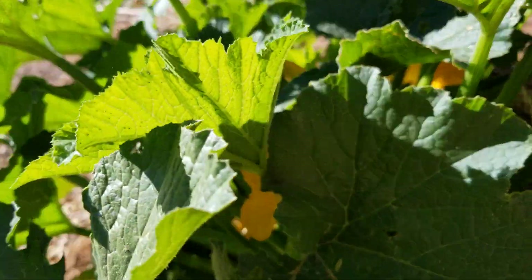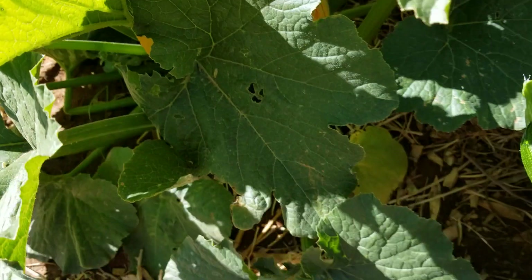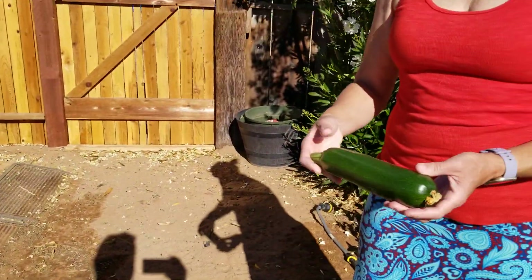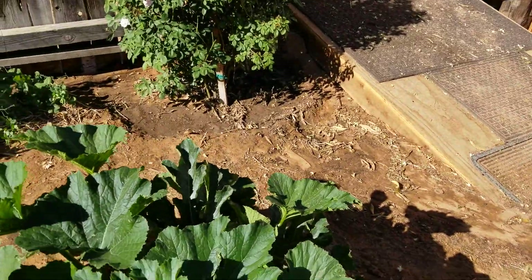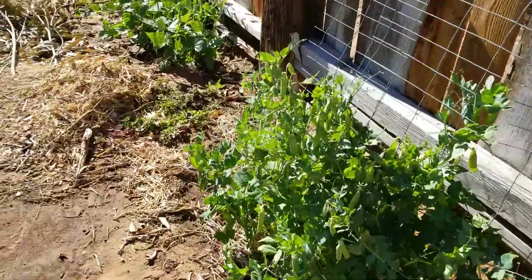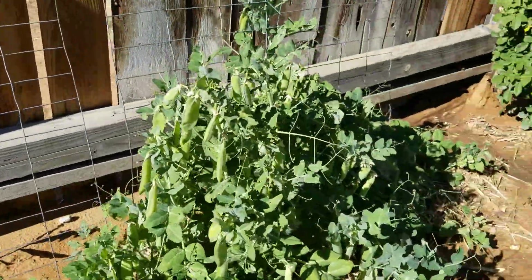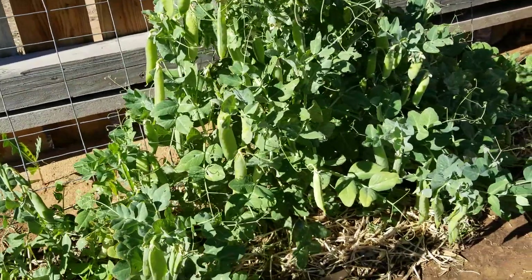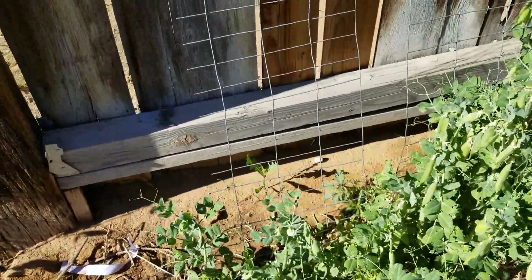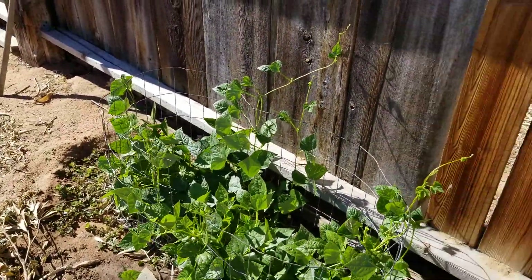This one looks like I didn't see it in time — a little big. Some of our pea pods are ripe for the picking; we've got quite a few. They did really well. I didn't think they would do well with this heat, but they did really well. We've got some beans still coming up.